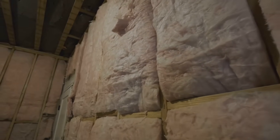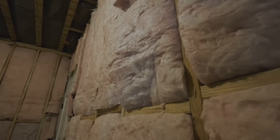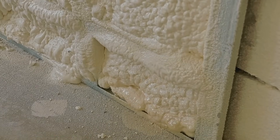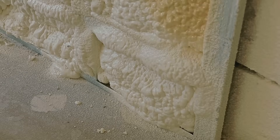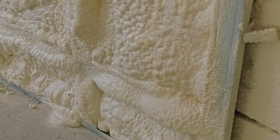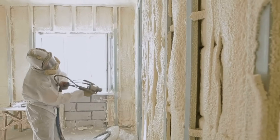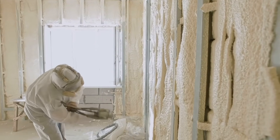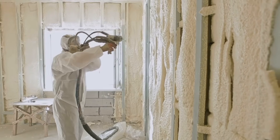Cork insulation is made from the bark of cork oak trees, harvested without harming the tree. Cork is a rapidly renewable resource and is naturally resistant to moisture, mold, and fire. Sheep's wool insulation is a natural, renewable fiber that excels at managing humidity, improving indoor air quality by absorbing VOCs, and is naturally fire resistant. Soy-based spray foam — unlike traditional petroleum-based spray foam — is made with soy or other plant-based materials, reducing environmental impact while still providing an excellent air seal.